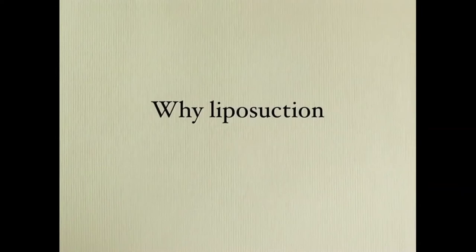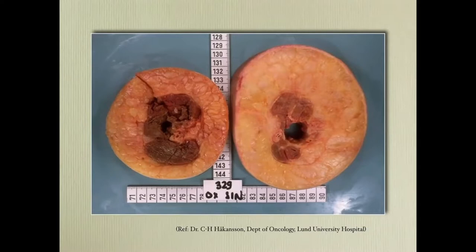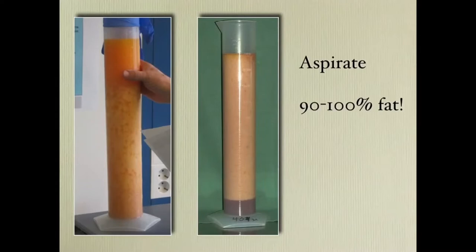So why do we do liposuction? I came across this picture years ago — you can see a normal arm with some adipose tissue, and also lymphedema to the side with bundles of adipose tissue. This is an MRI of one of the first patients I operated on. You can see the excess adipose tissue.